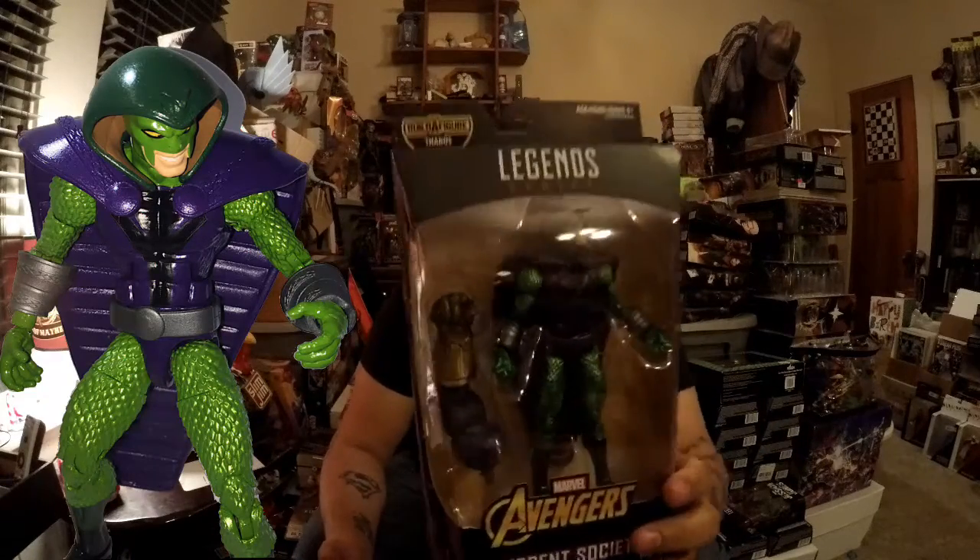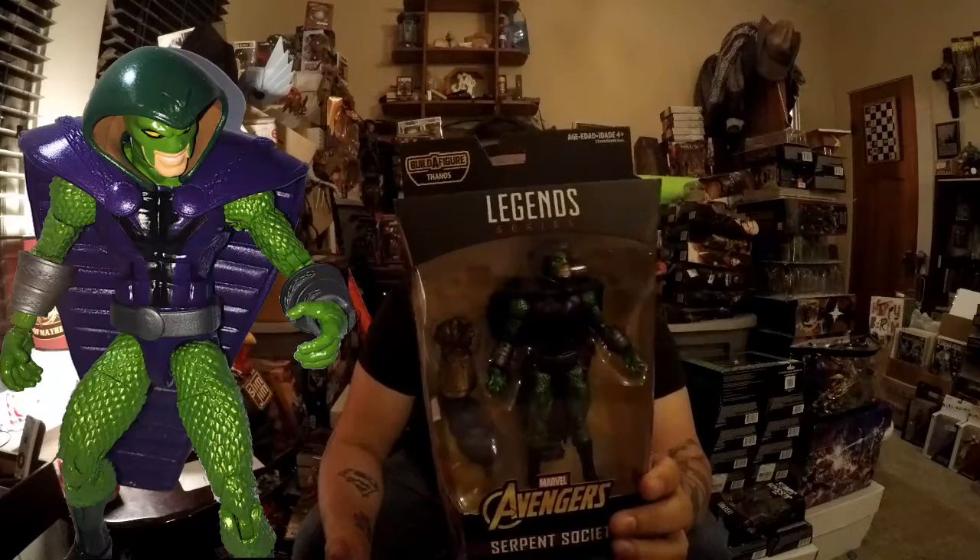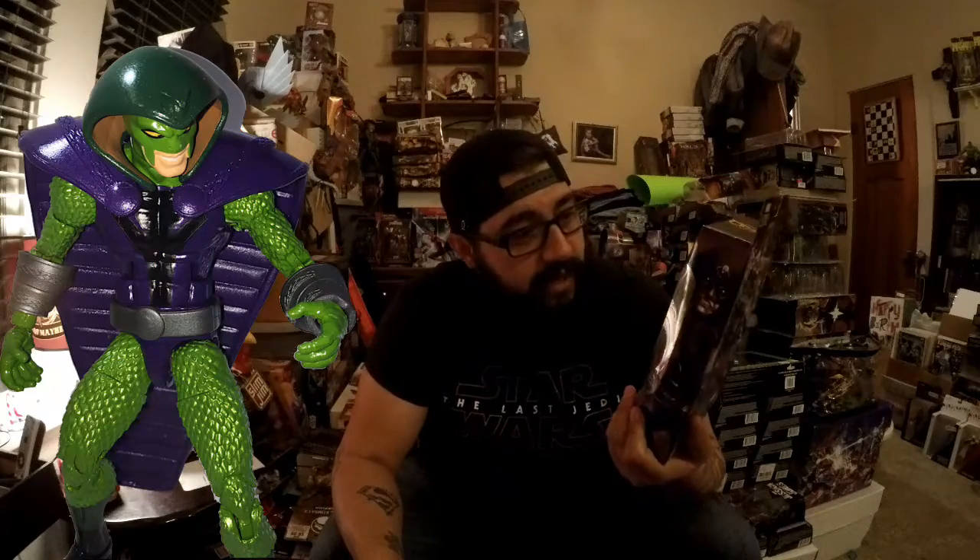Last but not least we have the Serpent Society, and he looks pretty cool. I like the serpent on his forehead — the paint job looks really nice, that deep dark purple on him. I like his cuffs — he's got some texture like scales on his arms and legs. Plus he comes with the infinity gauntlet piece. His cape is even shaped like a cobra — that's cool.